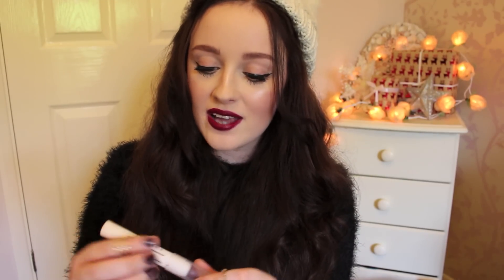From Topshop makeup, I have this lip bullet in Wine Gum, and I'm actually wearing this now. It's just a dark red, maybe with a small hint of purple. I absolutely love the lip bullets — they're so moisturising and they last for a long, long time. The lip bullets are £8.00.